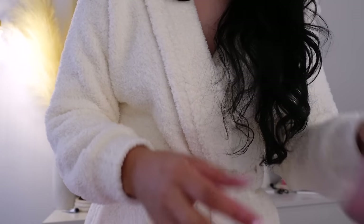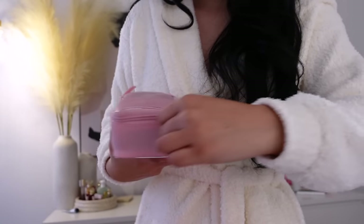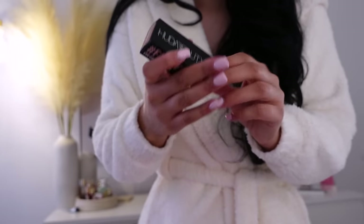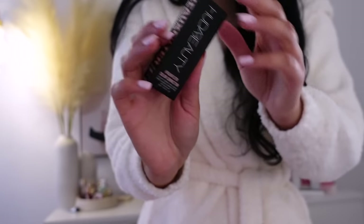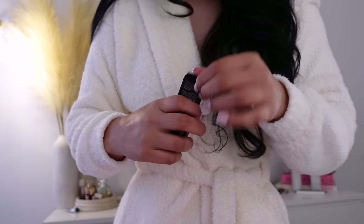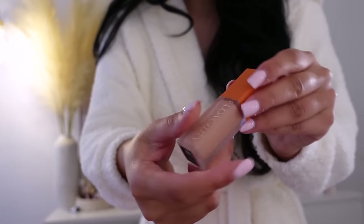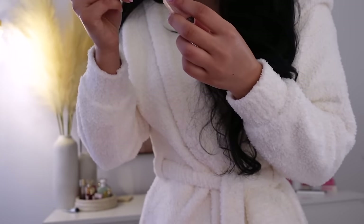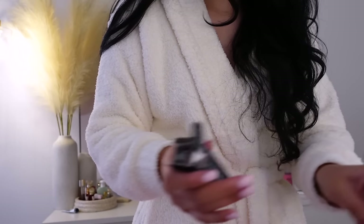Thank you so much to everybody who supports me because without you guys, I would have not received anything. I got some Huda Beauty PR — they sent over the pink collection. It comes with the powder and the color corrector. I have used the color corrector before in the shade Pink Pomelo, and it's really good. I like the way it makes my under eyes look really brighter, but not too crazy. This shade is just the perfect shade — not too pink. And Huda Beauty products are always really good.